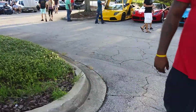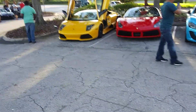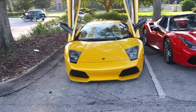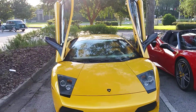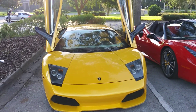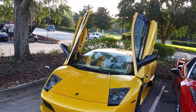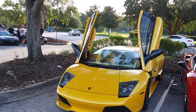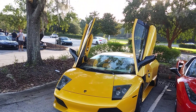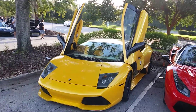Oh snap, he's got both doors up on the Lambo! Somebody's showing off - that's awesome. Profile pic right there! Y'all better know that's going to be my profile picture. I told y'all I'm going to make my way back around that car multiple times.